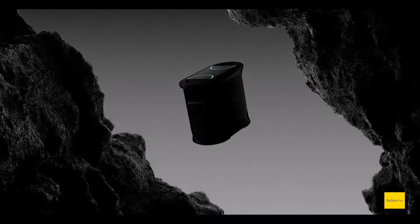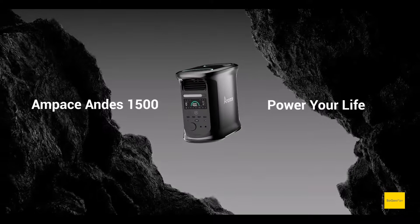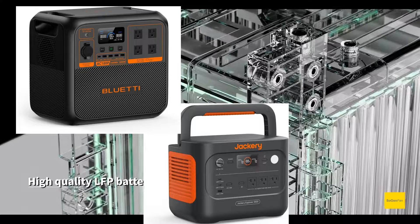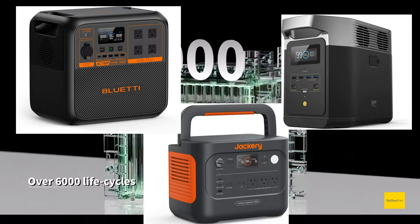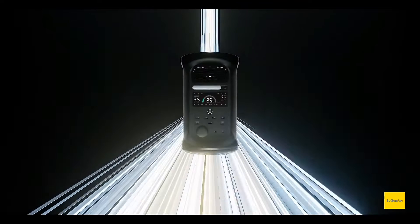Just taking a quick look at this new Ampace piece — this is the Andes 1500. It's a mid-sized power station. If you're considering something like a Bluetti AC180, Jackery 1000 Plus, or any of the EcoFlow Delta 2 models, depending on which size battery you want, this one is somewhere in the middle: 1462 watt-hours and a 2400-watt continuous AC inverter.